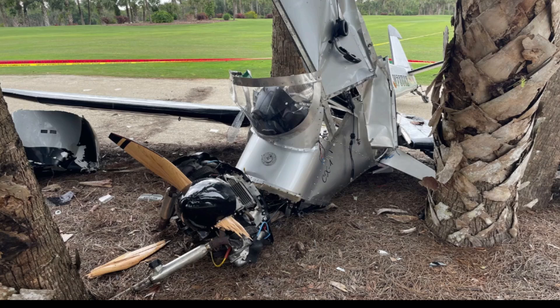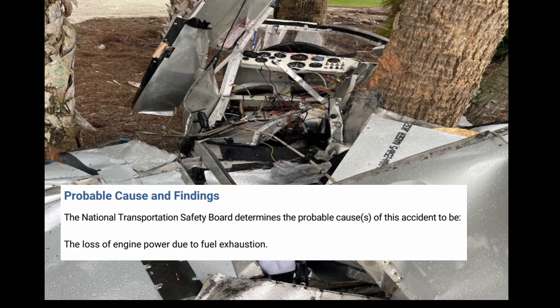It's such a bummer — these two pilots were in kind of flat areas but it just didn't work out. They ended up damaging the aircraft. Hopefully they both were okay. Probable cause on this one was a loss of engine power due to fuel exhaustion.